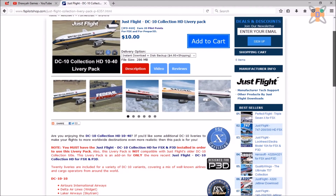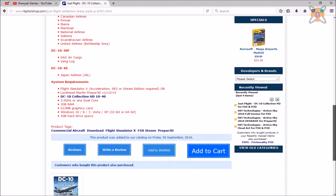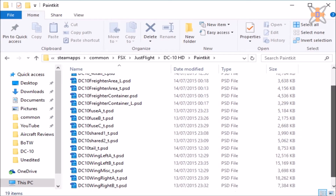If those 23 aren't enough, for only another $10 you can add another 20 liveries on top of that — link is in the description. Likewise, if you cannot live with only 43 different textures, JustFly have also included a texture template, meaning that you can even make your own.